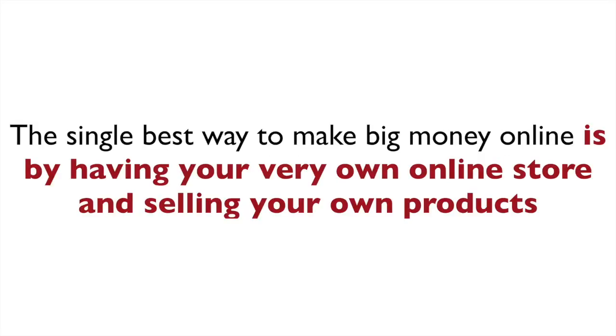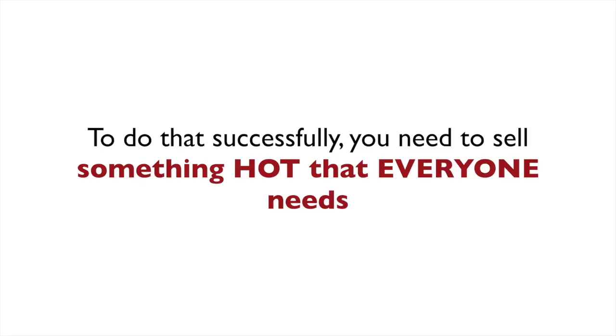Let's agree on one thing. The single best way to make big money online is by having your very own online store and selling your own products. In order to do that successfully, though, you do need to sell something that's hot that everybody needs.